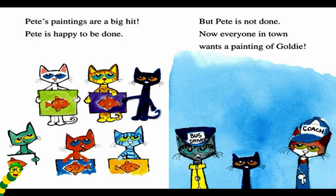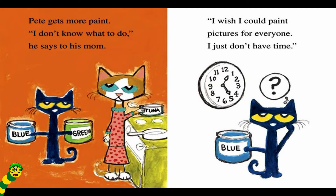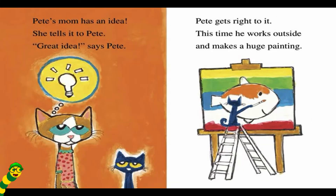Now everyone in town wants a painting of Goldie. Pete gets more paint. I don't know what to do, he says to his mom. I wish I could paint pictures for everyone. I just don't have time. Pete's mom has an idea. She tells it to Pete. Great idea, says Pete.